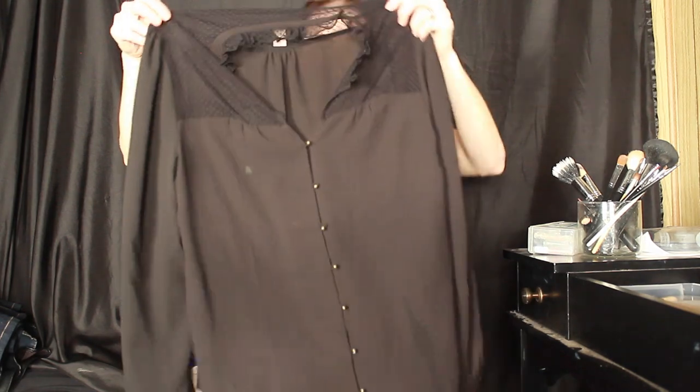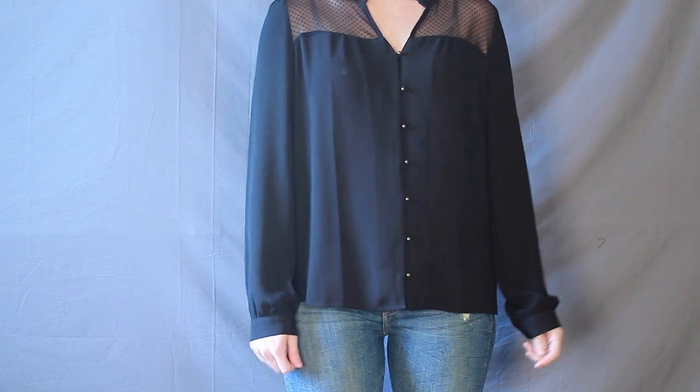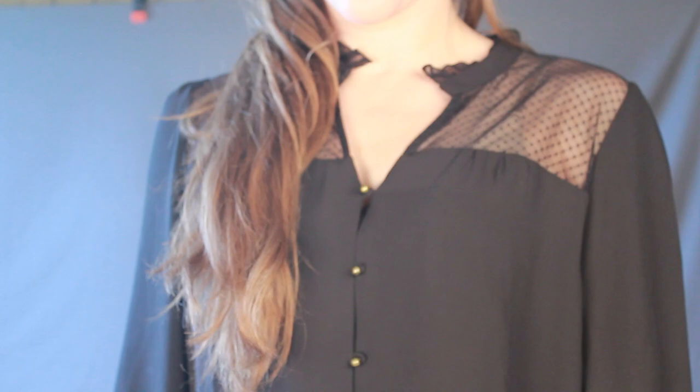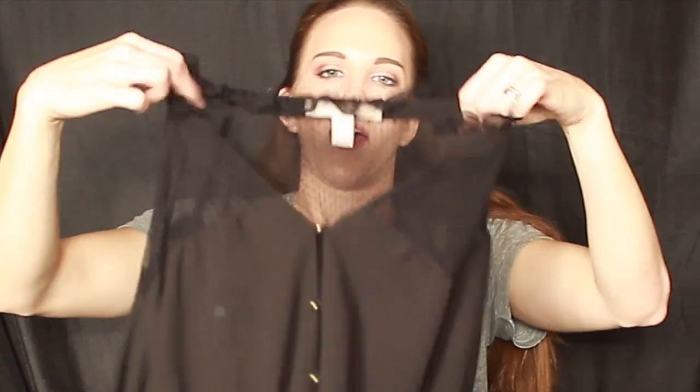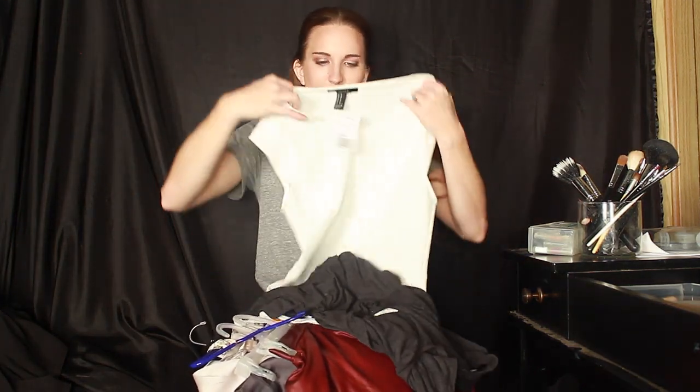The next item I got was a long-sleeve kind of dress shirt. I love this because it's black but has gold detailing — the buttons are gold, and around the back it has a really sheer panel with polka dots and kind of ruffling, fringy stuff around the collar. So it looks really dressy and really nice for super affordable — it's Forever 21, but super dressy and I love it.